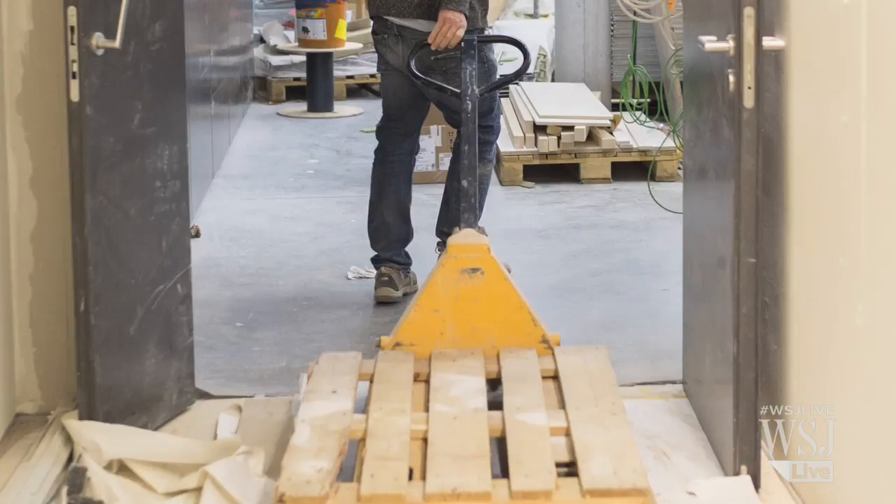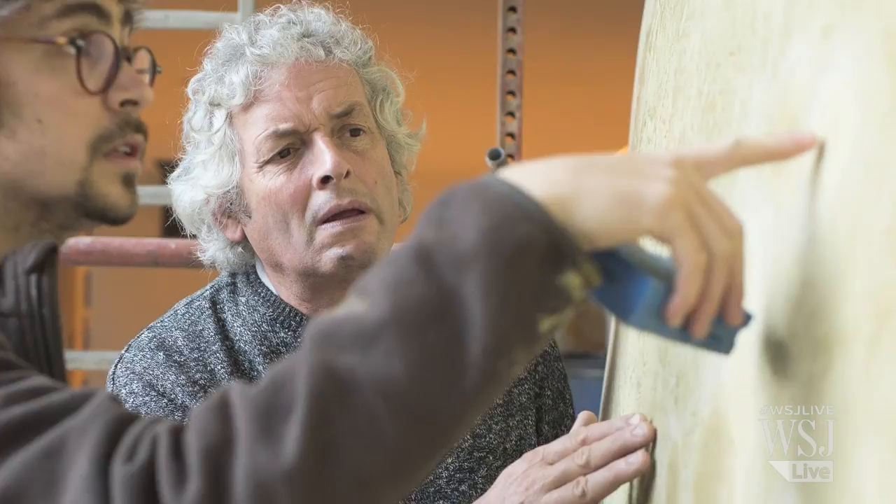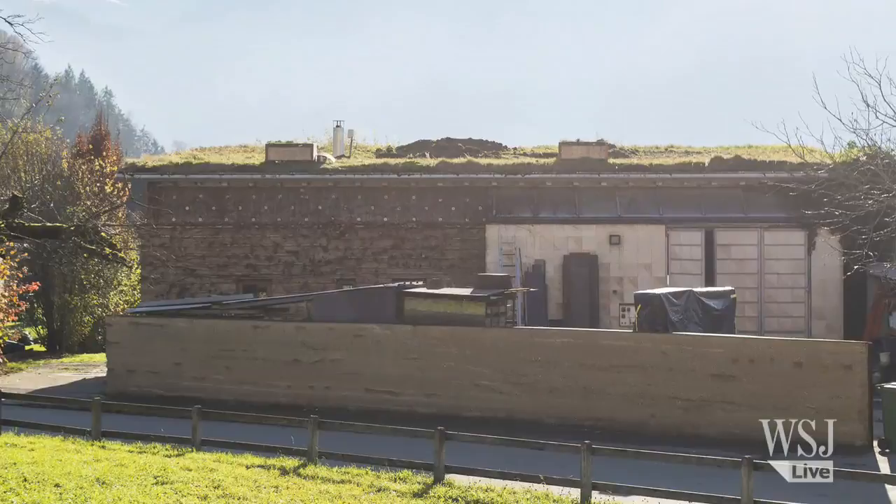He likes to think of himself as an applied artist, he says, rather than an architect or a designer. In its pure form, as practiced by Mr. Rauch, the rammed earth approach creates structures that are fully recyclable and are often able to reuse ground displaced during a building's own construction phase.